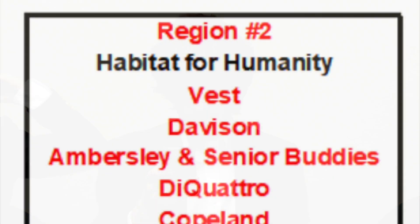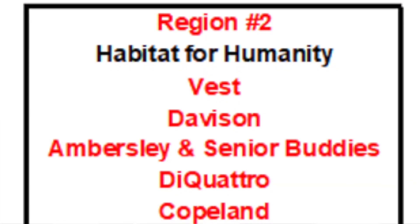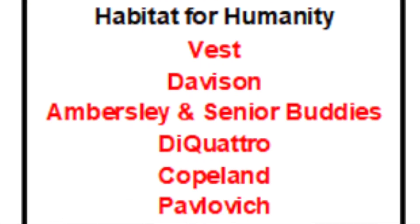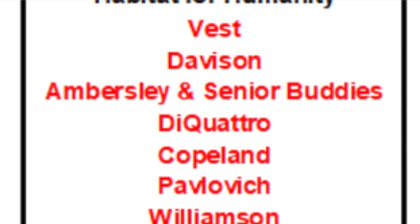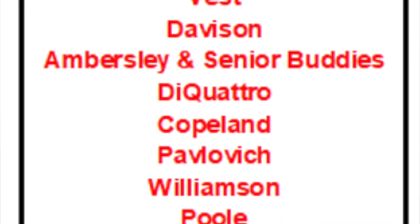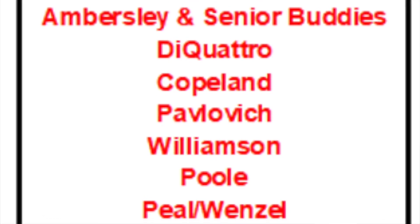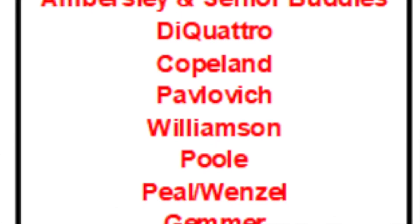In Region 2, competing on behalf of Habitat for Humanity, we have Vest, Davison, Amato, and Senior Buddies, DeCordo, Copeland, Fablovich, Williamson, Poole, and Peele slash Wenzel.